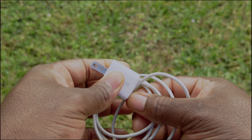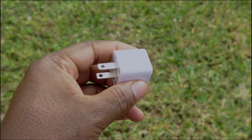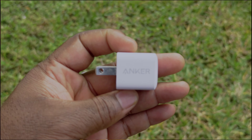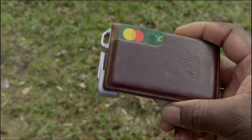The next thing is this Anker Nano charger. I got this around the time of the iPhone 14 Pro Max. It fell on the floor and it's very light and compact. Believe it or not, my car actually has a plug I can plug this into.